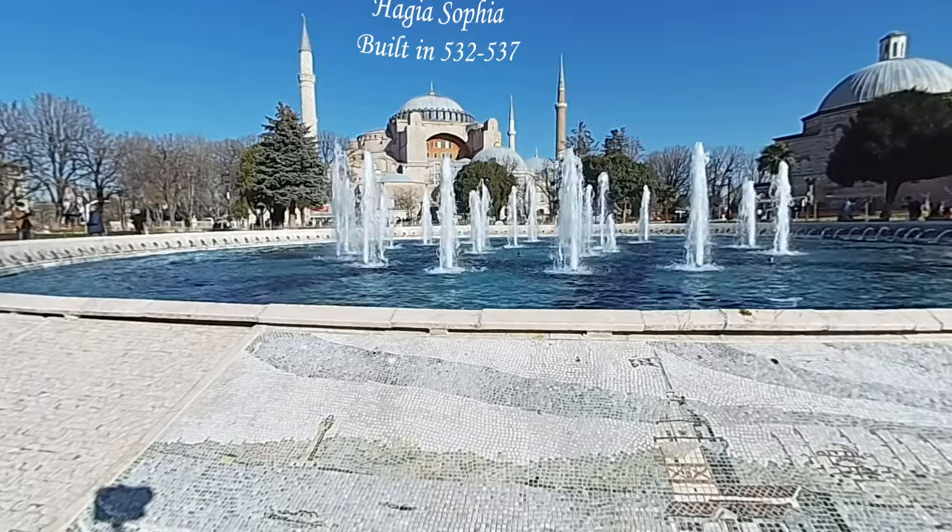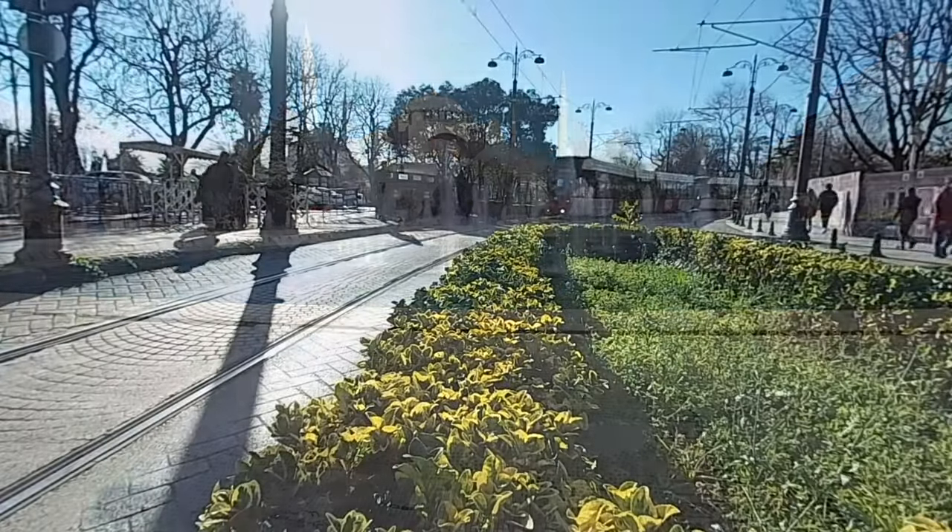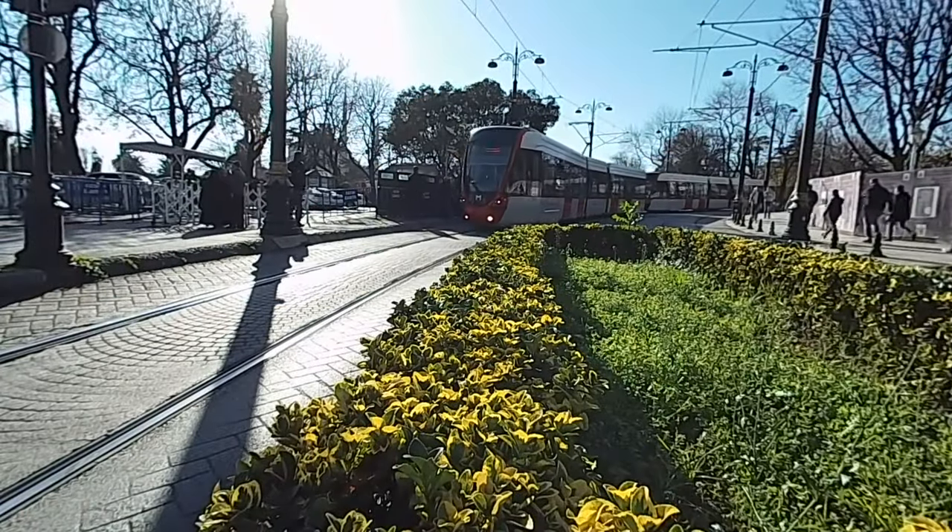The history of Sultanahmet Square, one of the oldest and most important squares of Istanbul, dates back to the Roman and Byzantine periods.